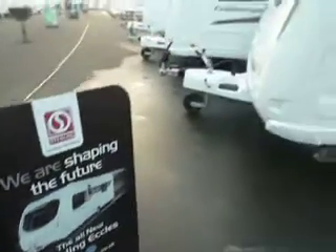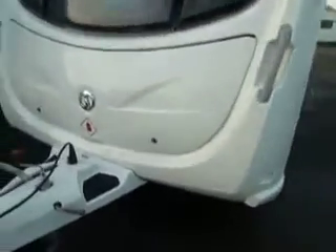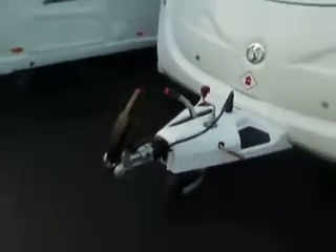Welcome to Salop Leisure. Today I'm going to show you the new 2012 Stirling Eccles Topaz. Topaz now comes complete with ATC trailer controller as standard, Alko hitch, external gas barbecue point, wet locker and 240 volt socket. If we step on board the Topaz...